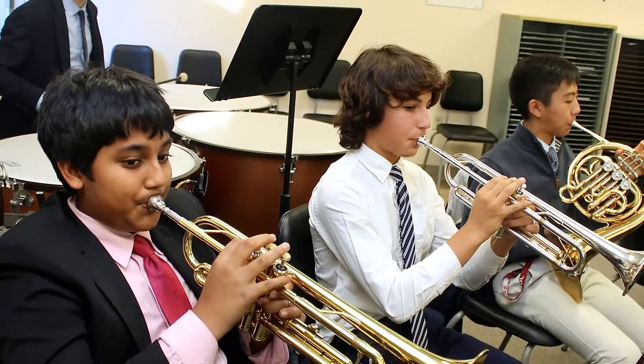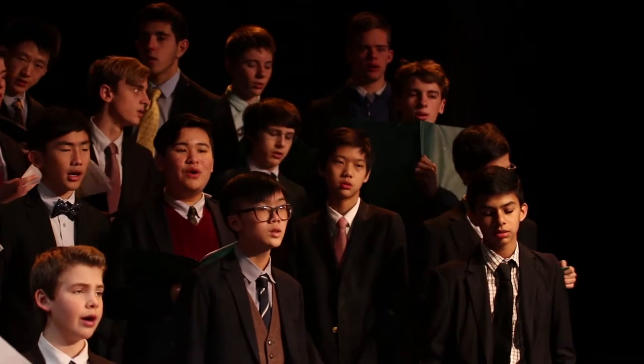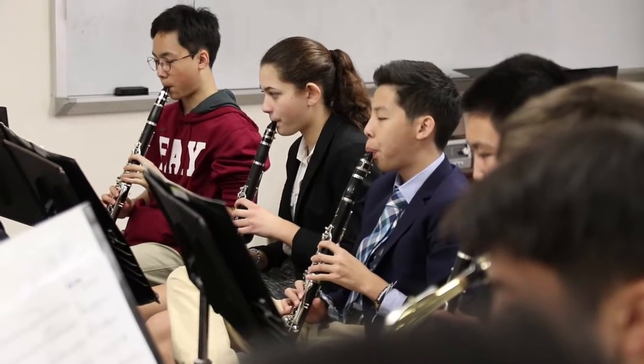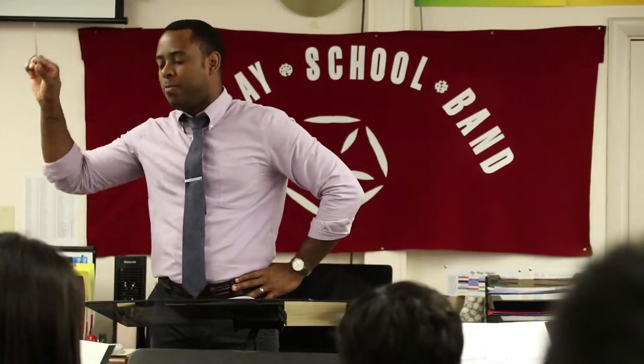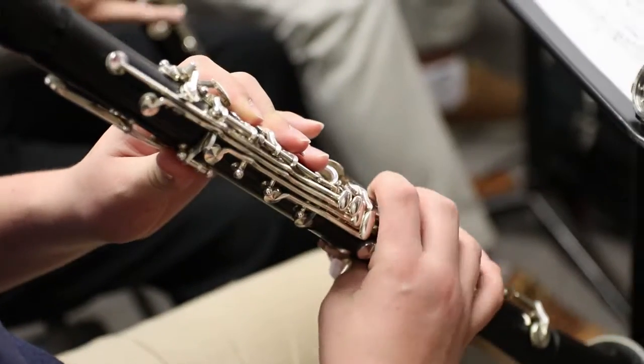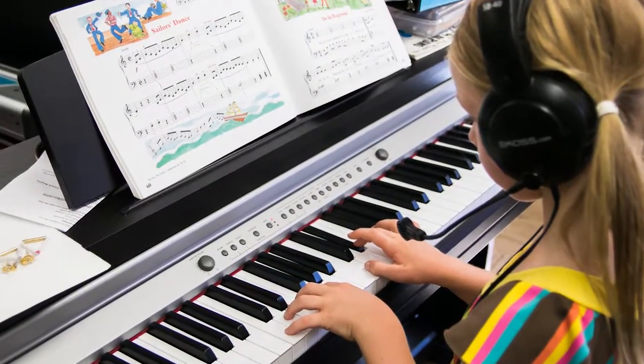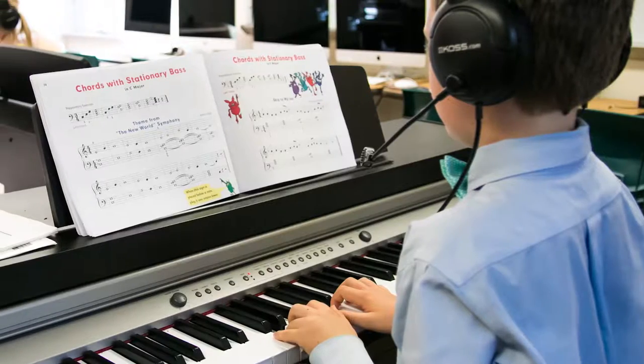Particularly for new international students who may have played an instrument for many years, we have an appropriate place for them. The music program at Fay is a global music program — we have students from this country and from abroad, so I am learning as much from them as they are from me. We have private lessons for students looking to take lessons in any instrument: brass, woodwinds, strings, piano, voice. We also have a piano lab and a Mac lab for students interested in continuing piano skills or working with recording programs like GarageBand and Audacity.